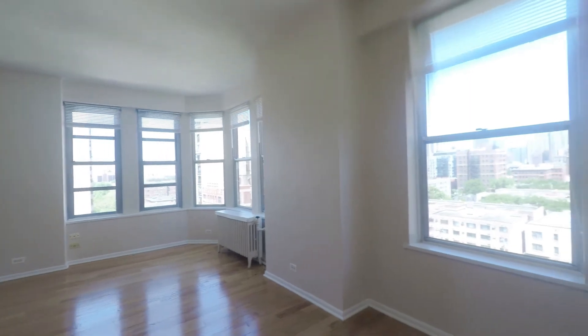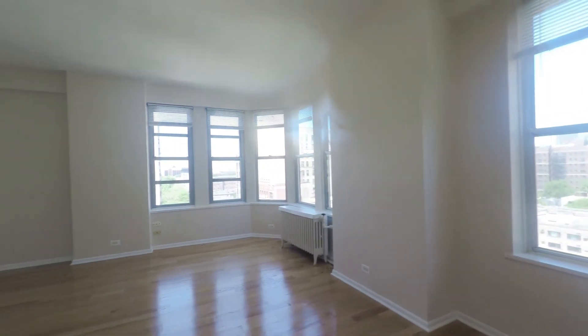It's a livable studio — bright, fresh. The hardwood floors and the windows give it a great feeling.